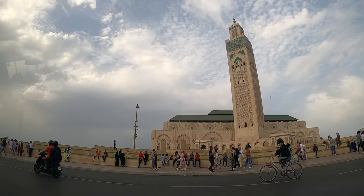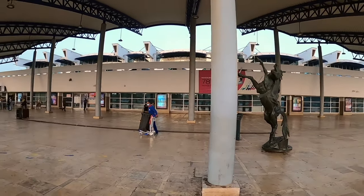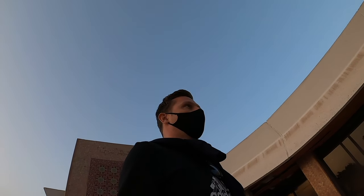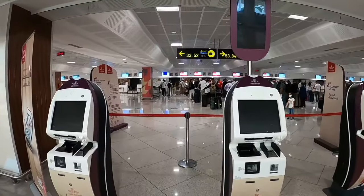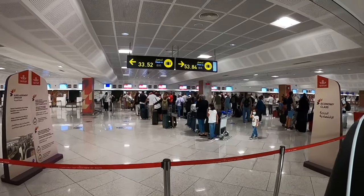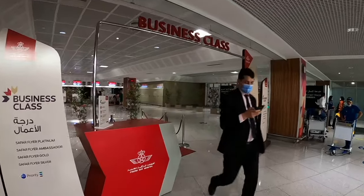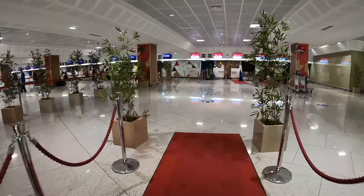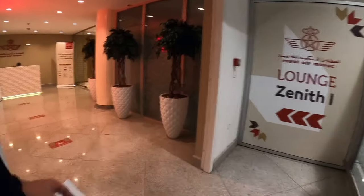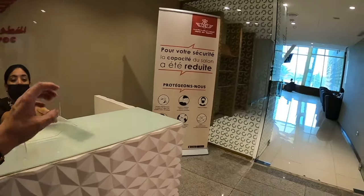Today's trip starts in Casablanca on an early morning, taking a 4-hour flight to Istanbul on the airline's flagship, the 787 Dreamliner, in economy class. Thanks to Royal Air Morocco joining the OneWorld Alliance recently, I was able to use my British Airways status to skip the lines and use the business class check-in. After that, I got access to the airline's business class lounge, which was clean but nothing special.